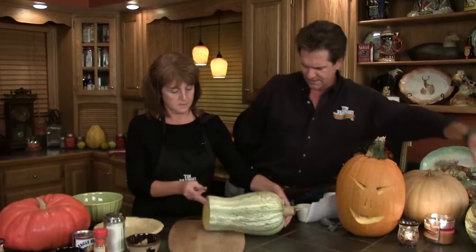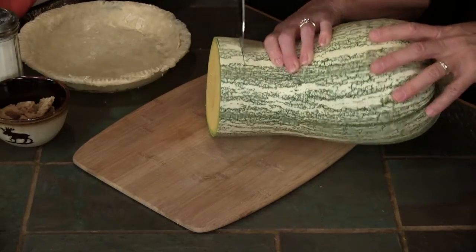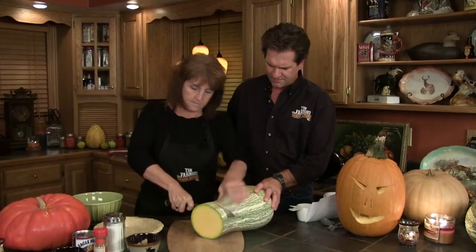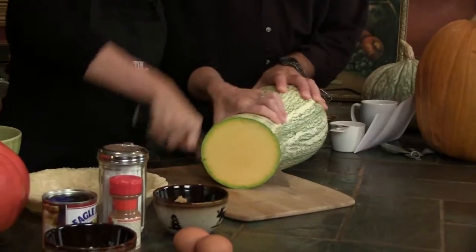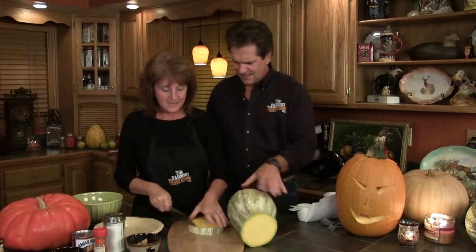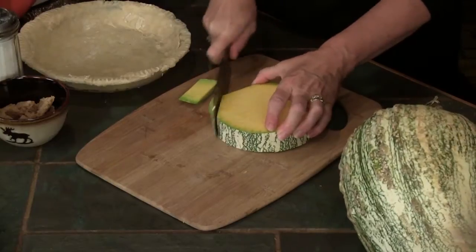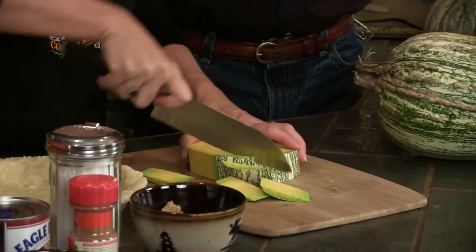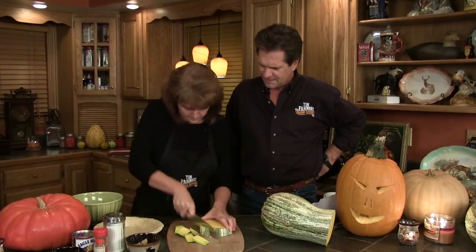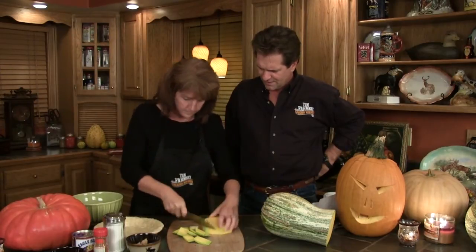We're going to go ahead — the recipe was for two pies but we're just going to make one. You're about to use a hatchet to get after that. People who have tried kushaw pie, most of them like it better than pumpkin pie. It smells like pumpkin, but it's a little milder and sweeter and yummier.